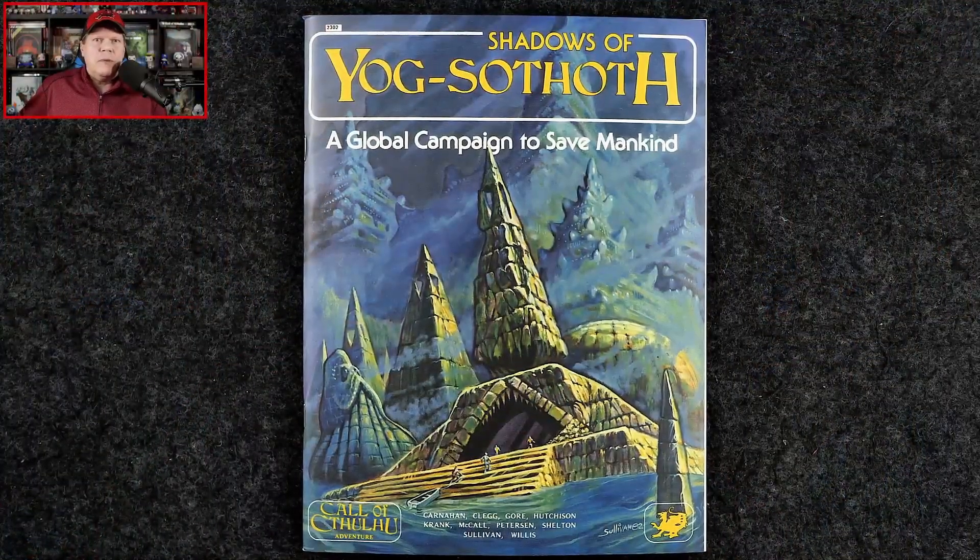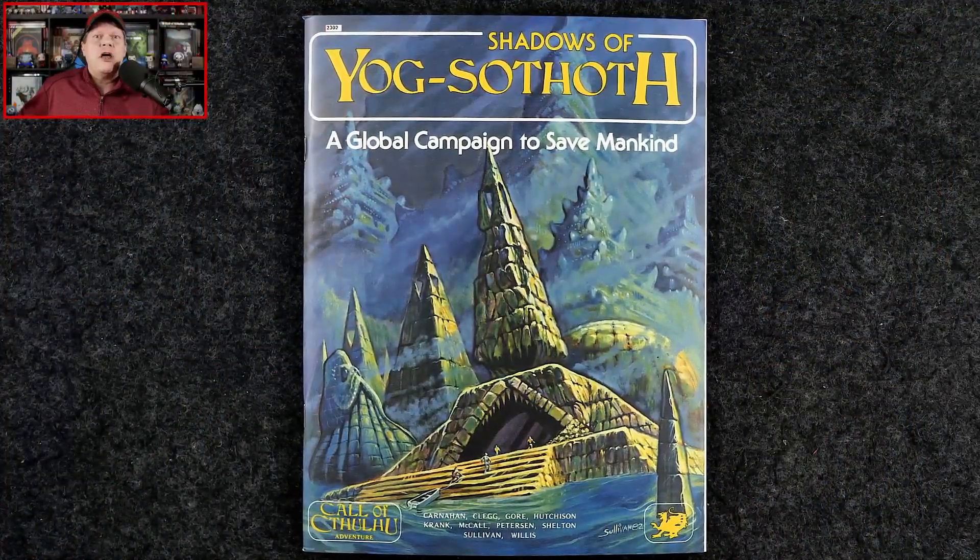Thanks for joining me for the first episode of a brand new series, the Classic Cthulhu Case Files, where each month I'm going to look at a vintage Call of Cthulhu adventure and share some adjustments and tweaks that you might want to make to bring these classic tales to your game table today. We're going to get things off and running with a look at the first adventure from the Shadows of Yog-Sothoth campaign.